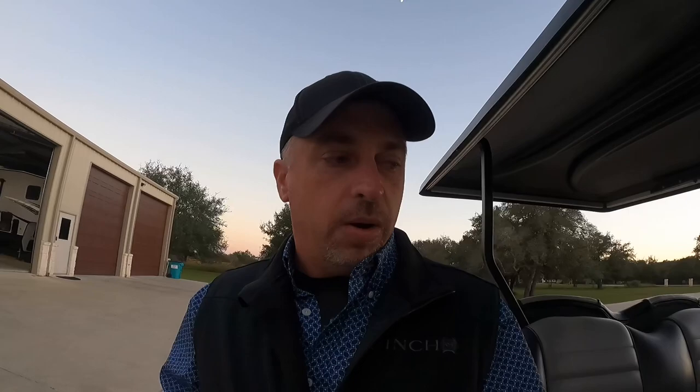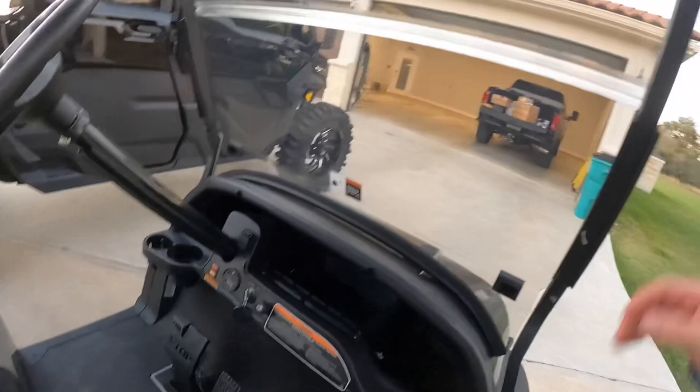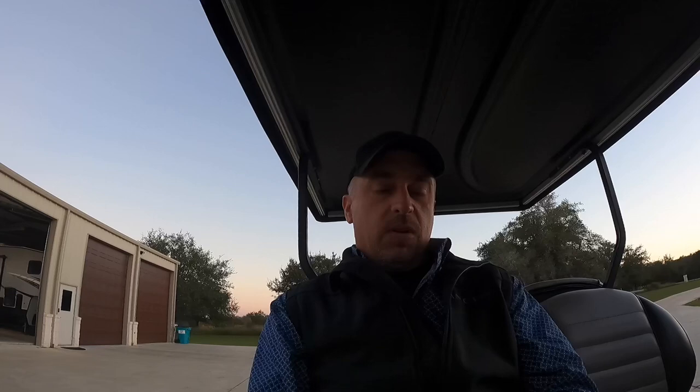So if you look on my golf cart, I have the key in it right there and you can see it's got a little key fob. Now I can get on this golf cart, jump around, drive it, whatever — and I don't have to arm and disarm a device. That's one of the things I really like about the system. What's really cool is if I take this key out of this golf cart with this key fob and I walk away from it, it is now motion activated and armed.